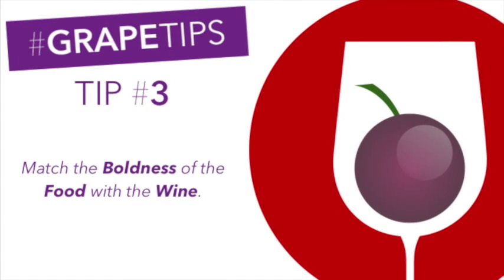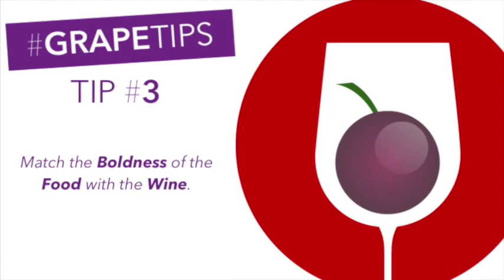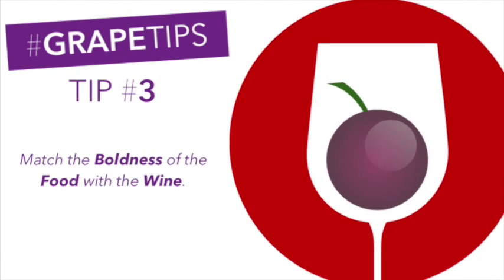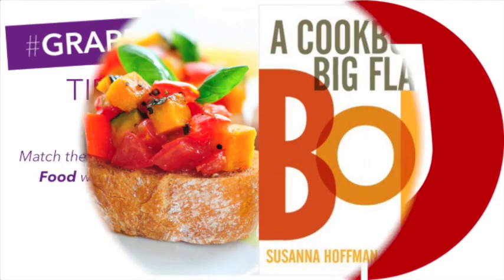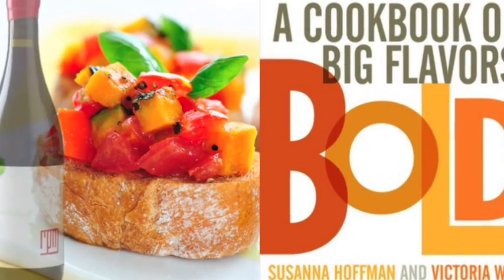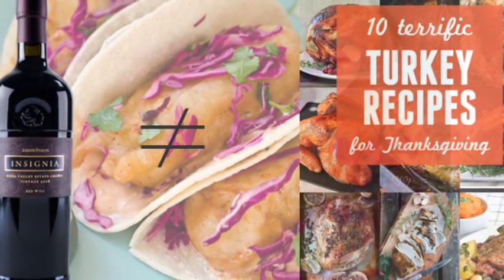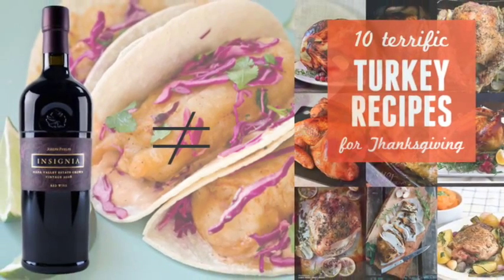Tip number three: match the food's boldness with the wine's boldness. Matching your food and wine's flavor boldness will allow them to complement each other. Boldly flavored foods will most likely overpower the flavors of lighter wine, while a boldly flavored wine will most likely overpower the flavors of a lightly flavored dish.